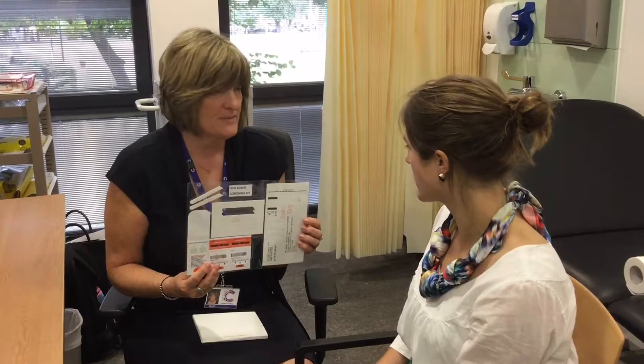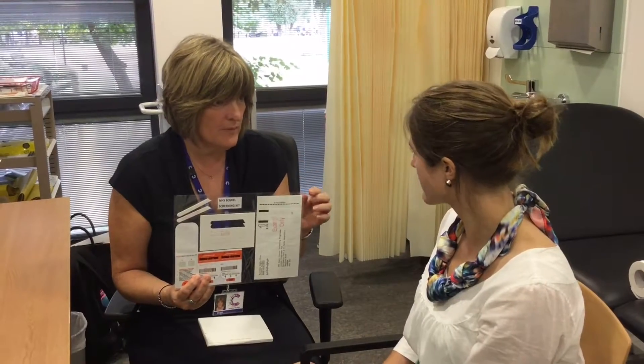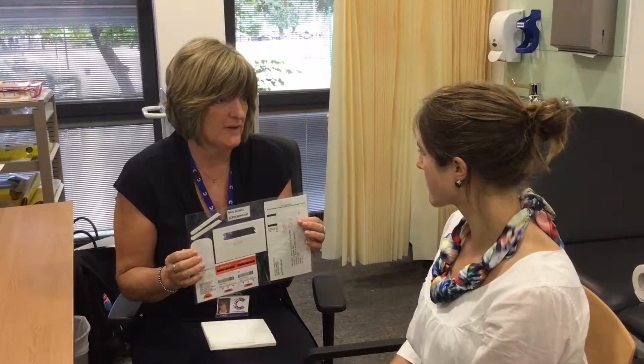So they can just keep it in their bathroom? Absolutely, yes. And then how do they get it back to the screening centre? It comes with an envelope with the kit, and they literally just pop it in the envelope off to the screening centre and they get the results within two weeks.